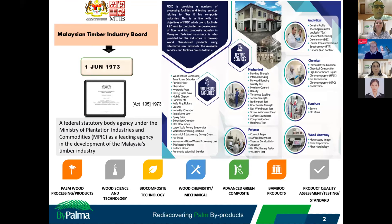Please allow me to begin my presentation with a short introduction about my organization. The Malaysia Timber Industry Board (MTIB) was established on the 1st of June 1973 — about 40 years old — under Malaysian Act 105. MTIB is a federal regulatory body under the Ministry of Plantation Industry and Commodity, serving as a leading agency in the development of the Malaysia timber industry. FiBeC, the Fiber and Biocomposite Center, is one division under MTIB, providing wood and biocomposite processing facilities and all kinds of testing services for industry and institutions.